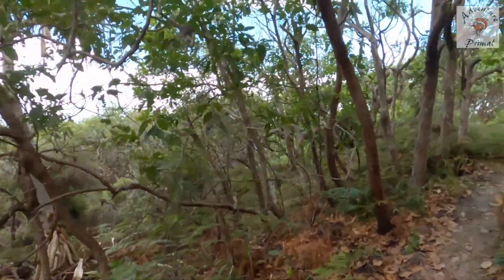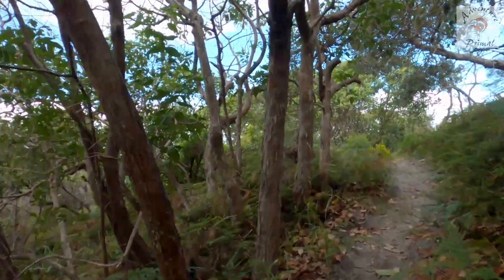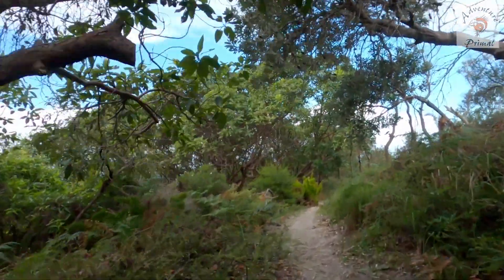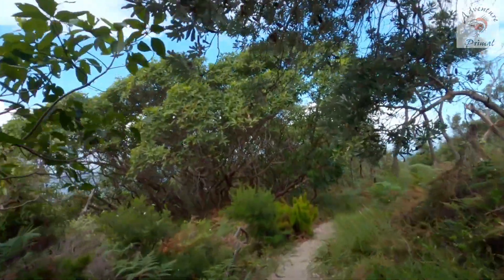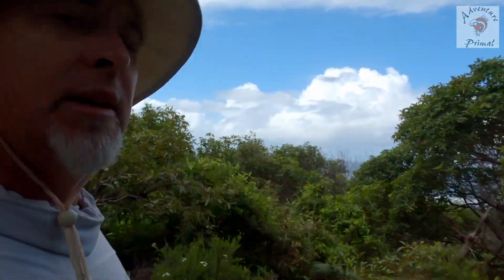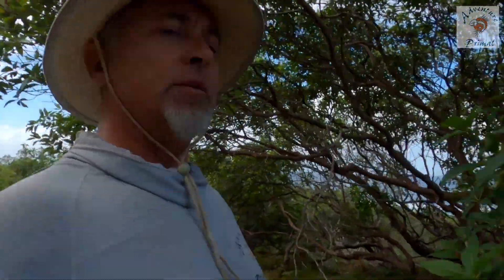We've turned left out of the bunker and following a trail. So far the walk has been fairly easy — the kids did it easy, the old girl did it easy enough. So you don't need to be too fit to make it up here.